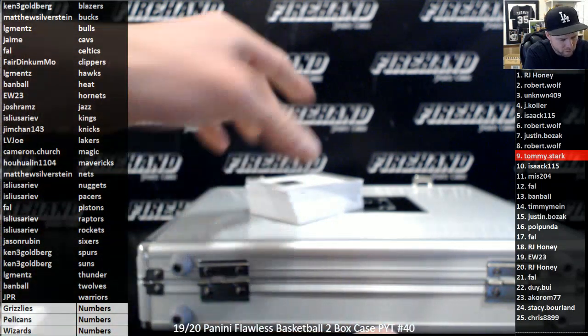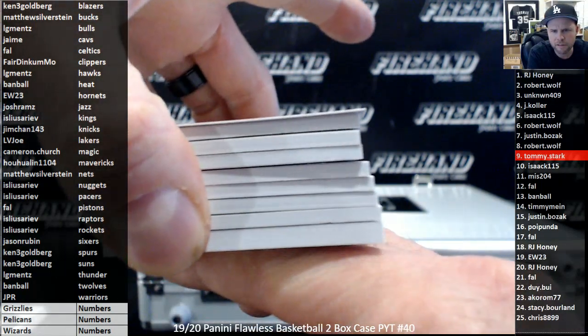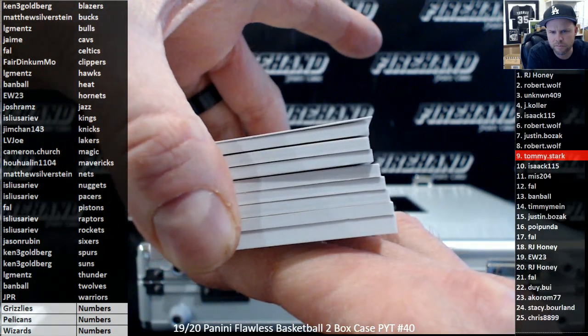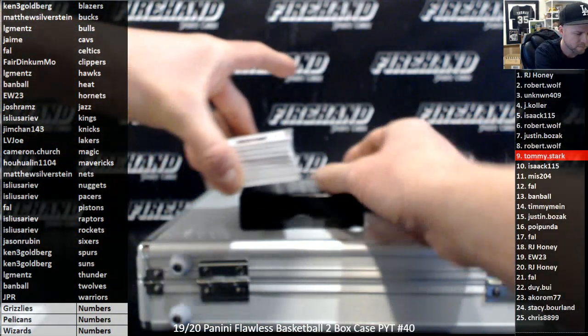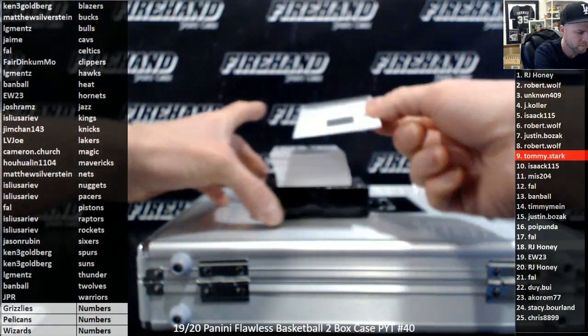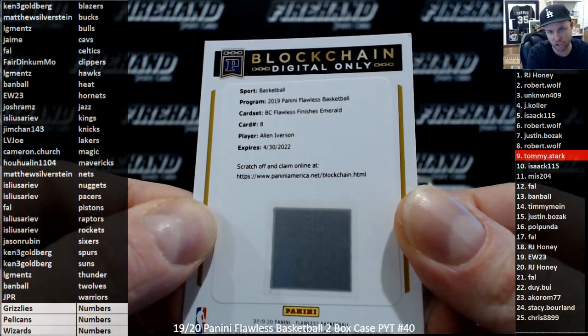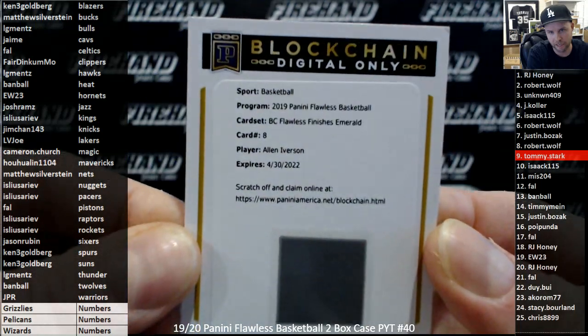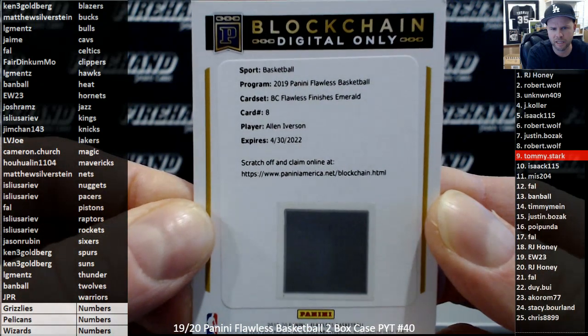Let's hope for something crazy — last card's looking a little more thick than the rest of them. And the top card is Allen Iverson Flawless Finishes Emerald for the 76ers — Jason Rubin.